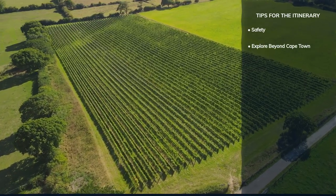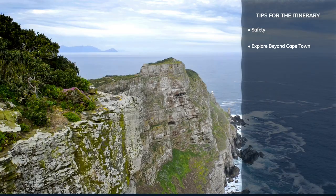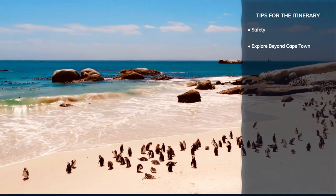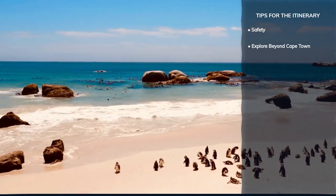Don't miss the chance to explore beyond the city's boundaries. The Cape Winelands, Cape Point, and the charming Boulders Beach offer unique experiences that capture the essence of South Africa's breathtaking natural beauty.